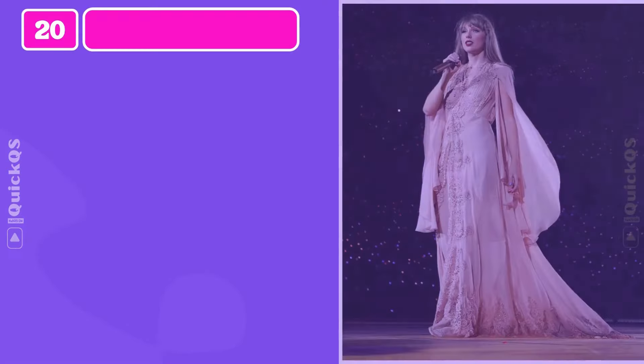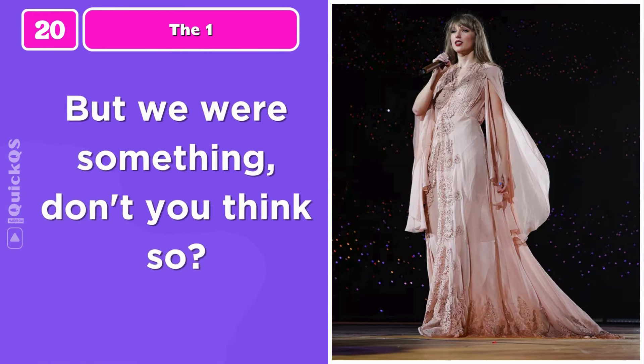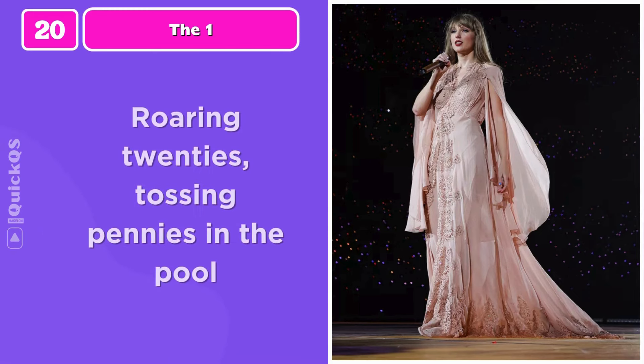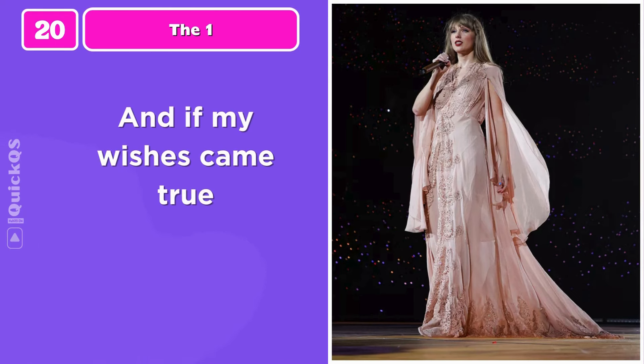Number twenty: finish the lyrics — 'But we were something, don't you think so? Roaring 20s, tossing pennies in the pool, and if no wishes came true...'